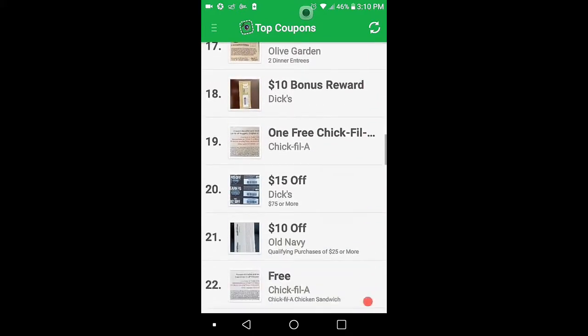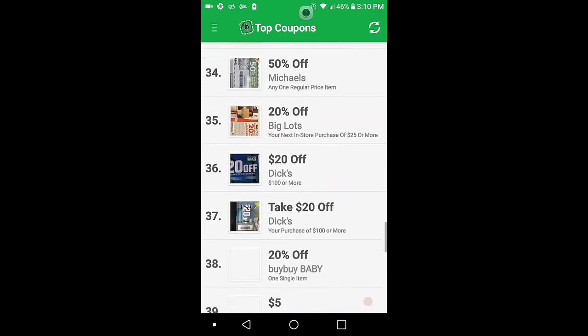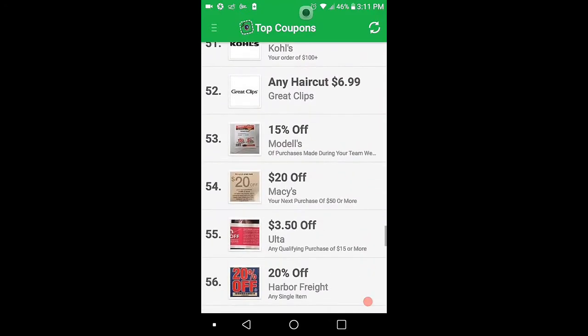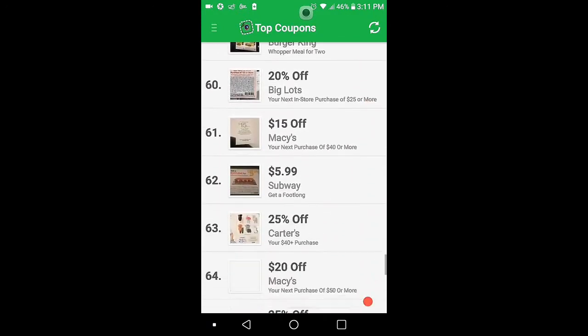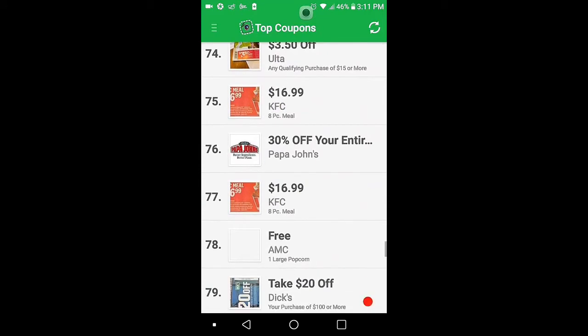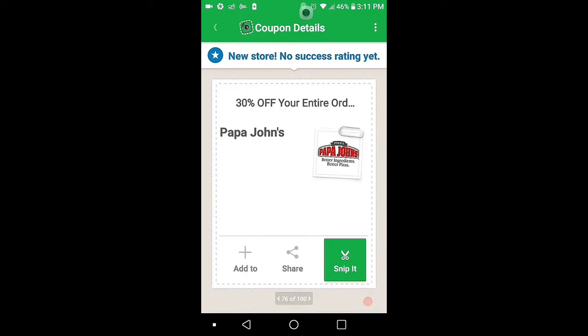Let's do a Burger King. Where's Burger King? Can't find any Burger King. There's Papa John's Pizza — snip, 30% off. When you go to Papa John's, hit tap to redeem.